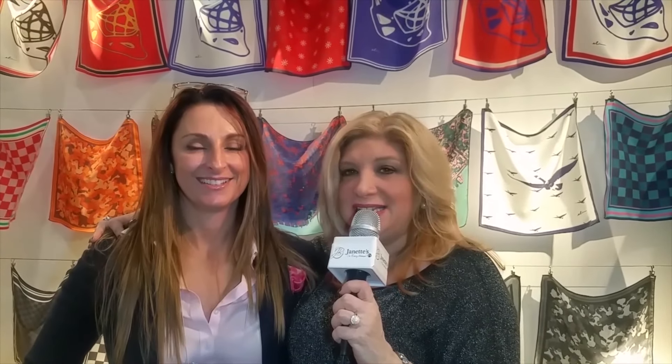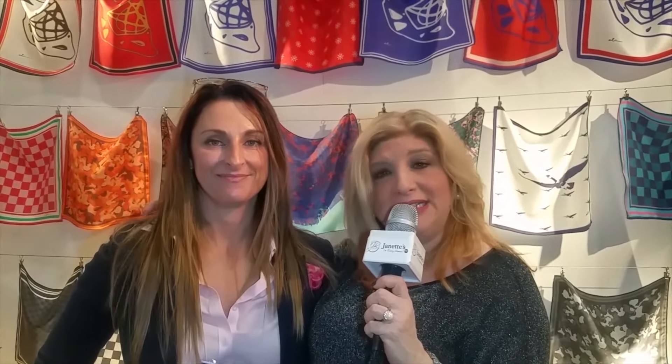Great. Thanks so much, Elaine. This has been very interesting. And I want to thank you, my lovely viewers, for watching us again today. This is Jeanette Burke, your host, signing off for Jeanette's I'm Every Woman TV. Please remember to like, comment, and share all our posts on Facebook, LinkedIn, Twitter, Pinterest, Google+, Vimeo — you name it, we're there. Hashtag Jeanette's I'm Every Woman TV. And until next time, continue to be fabulous.